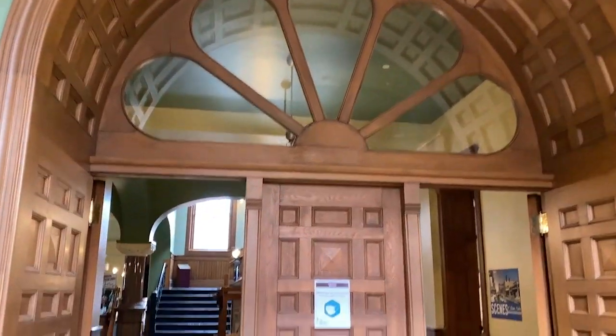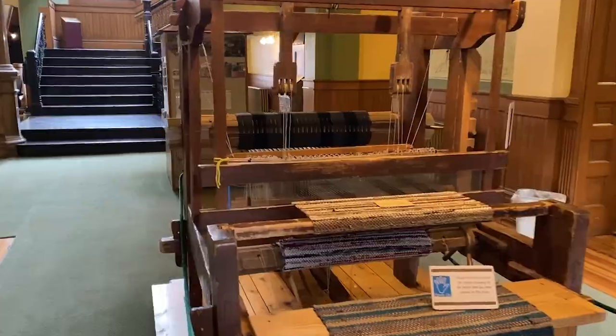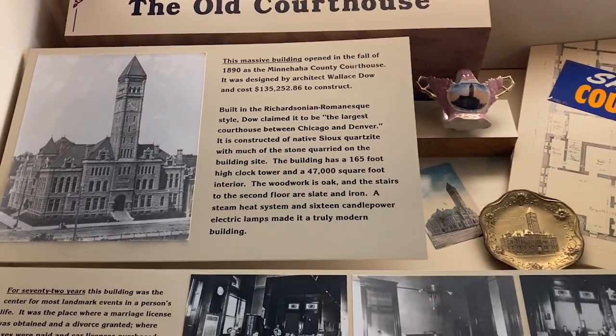Welcome to the Old Courthouse Museum. One thing I like to do when I travel is check out the local historical museum — it gives you a good idea of the history of the area and helps you get acclimated to your surroundings. Here we are in Sioux Falls, and I really don't know much about it, so I thought this is a great place to start.